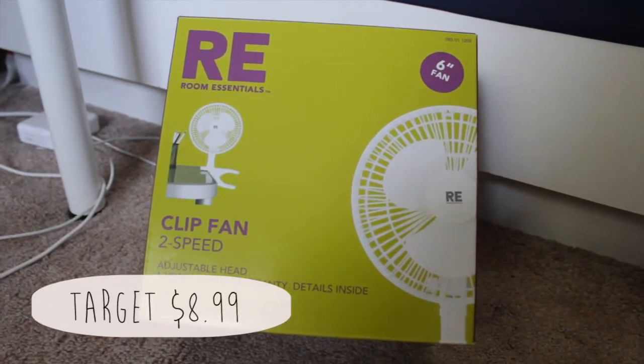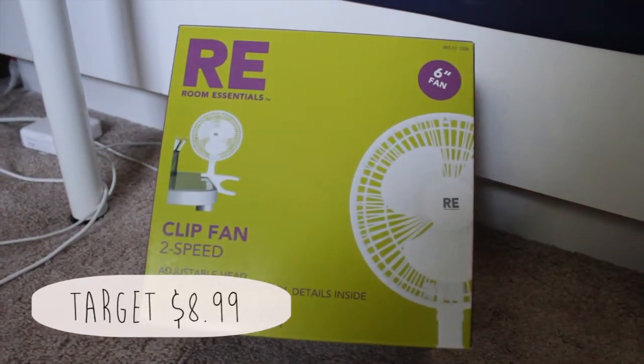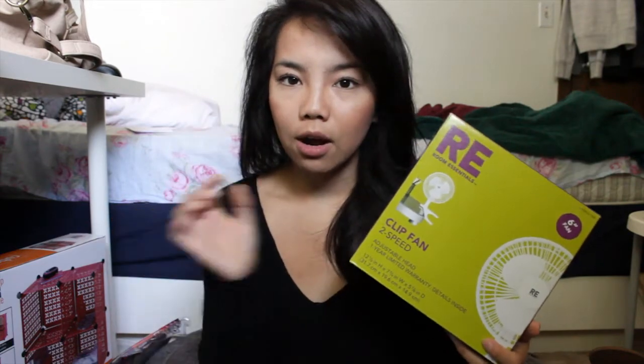I also got a clip fan because I'm the type of person who needs some kind of noise while sleeping. You can probably hear my fan going right now in the background — I have it on 24/7. So I decided to get a clip fan to clip onto the railing by my bed. It's also nice to have a little breeze while you're sleeping.